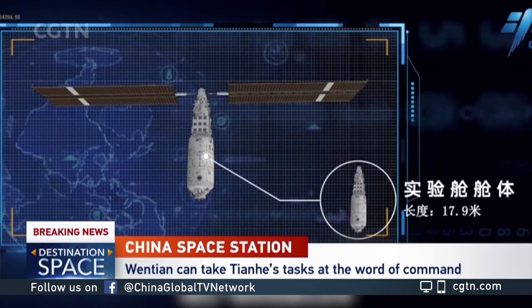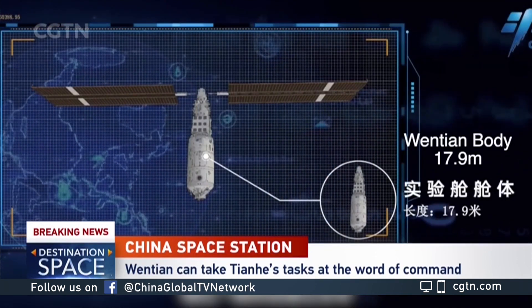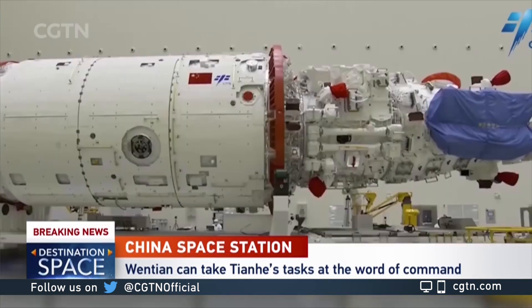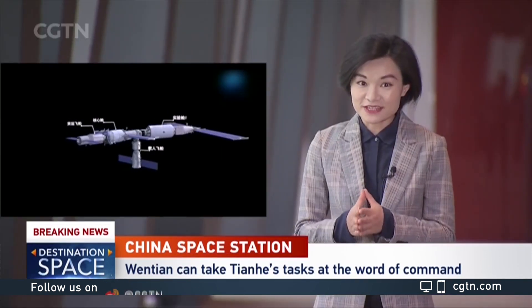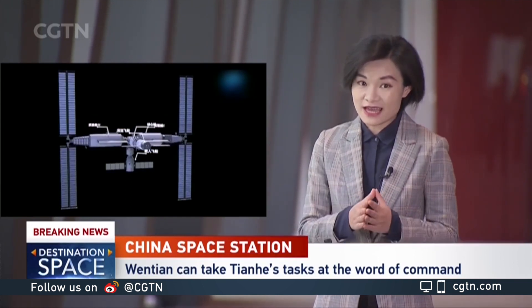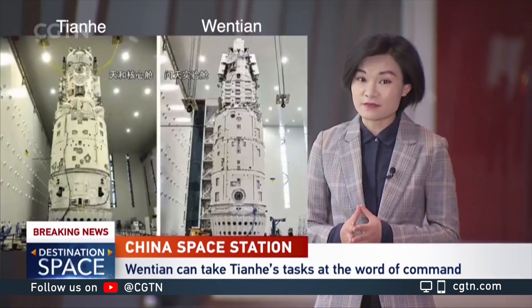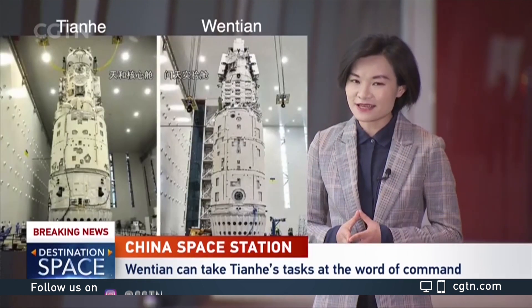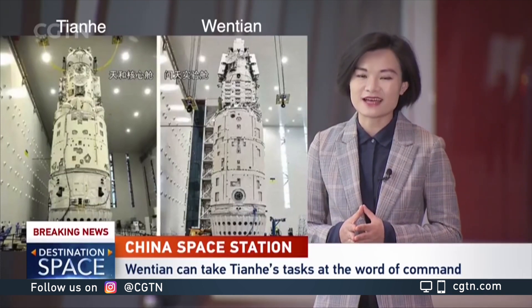At 7.9 meters long, Wentian is a little longer than the Tianhe core module, and the two share the same girth at their bulkiest parts. Unless you're very good at spatial thinking, it's not always easy to tell these two apart at a glance. Both were designed by the China Academy of Space Technology, and its experts say Wentian is one of a kind.